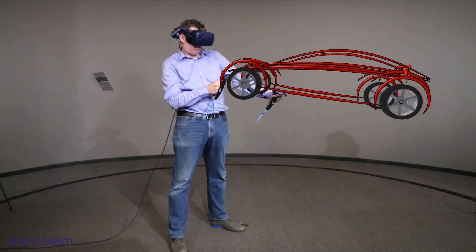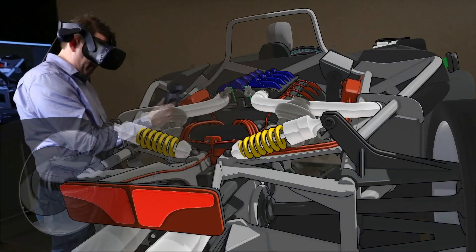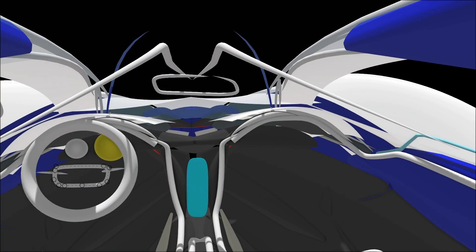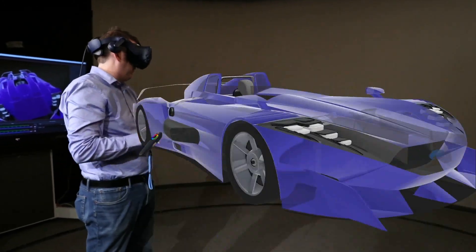One of the big benefits of designing in VR in terms of user-centric and customer-centric design is we had a moment where we realized we can get ourselves into the mind and the body — a virtual body of our customer. Placing ourselves into VR takes our physical self and puts it into this virtual reality, and because we're operating at human scale, we're designing at human scale.